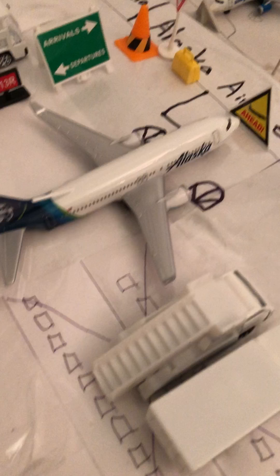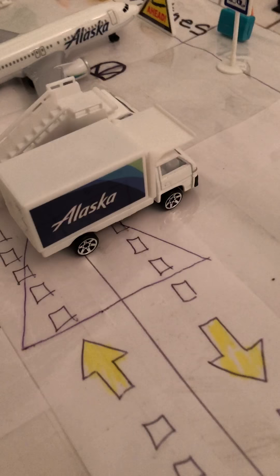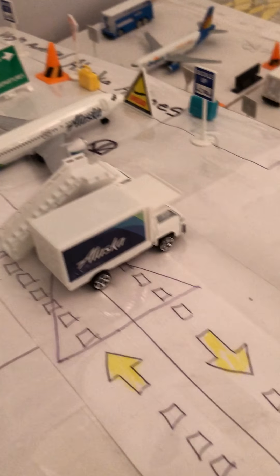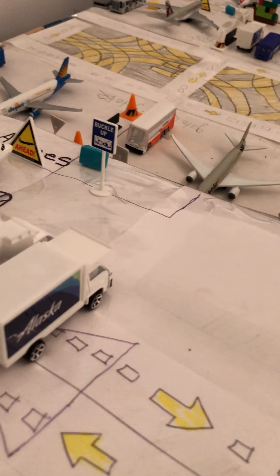We have here an Alaska Airlines Boeing 737 with the new tail. I already have Alaska Airlines right over there too, but this one's a different tail. It has the truck, the plane, the cones, the bags, the head sign, the wind sign, and the buckle up sign.